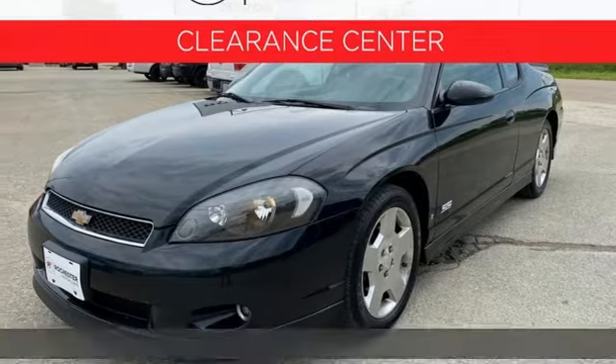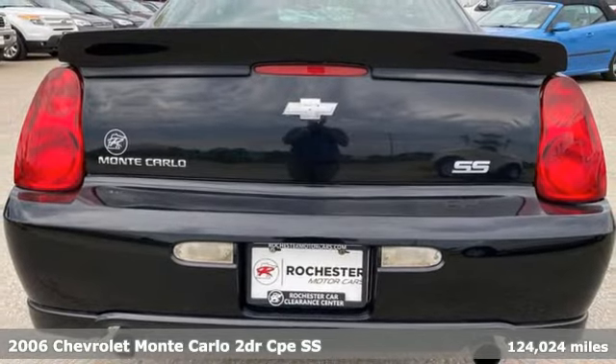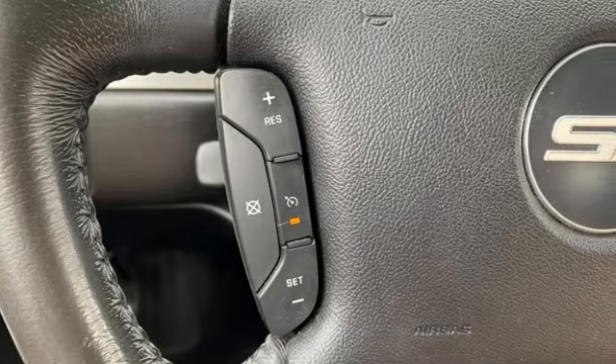It's a 2006 Chevrolet Monte Carlo. Monte Carlo will dominate the road and your senses. Its seductive blend of power and class makes driving downright exhilarating.